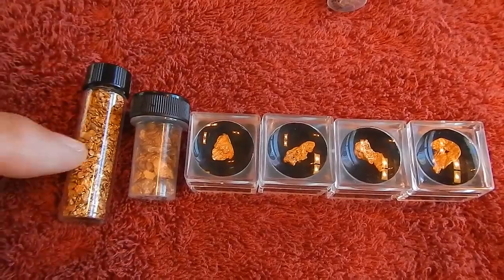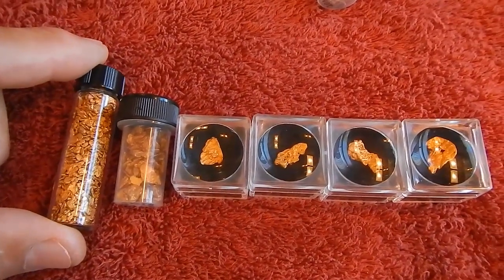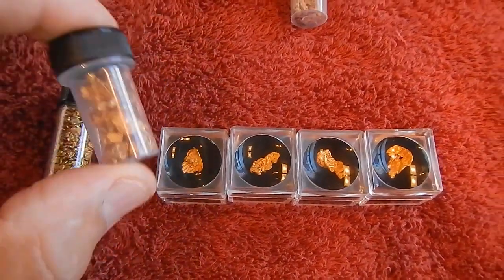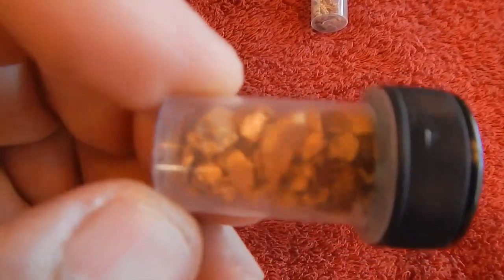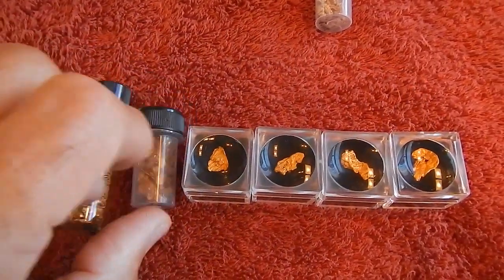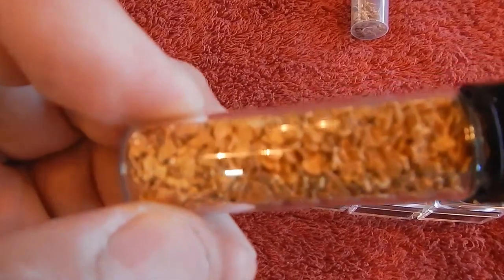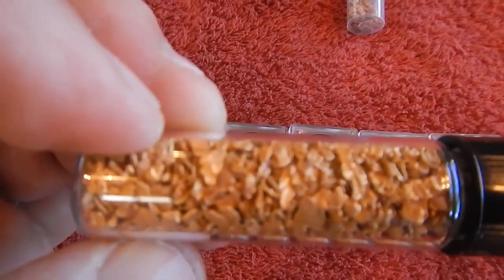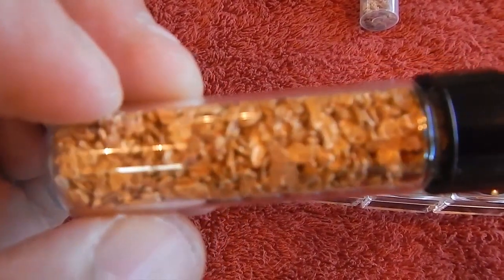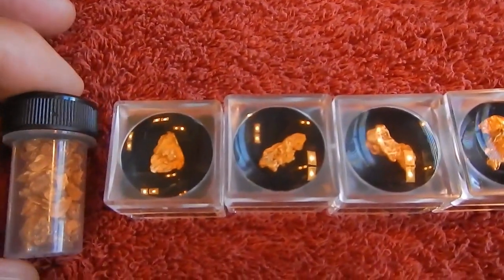Most of what I have from 2014 I've already refined. The really small stuff — the minus-12s — went to the refiner and got melted. But I kept the nuggets, as I did from 2013. I also have about an ounce and a half of plus-12 mesh gold — nice chunky pieces. I like the way they look; you get more feel for what gold is all about when you see the chunkier pieces.